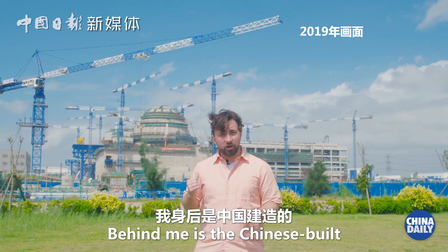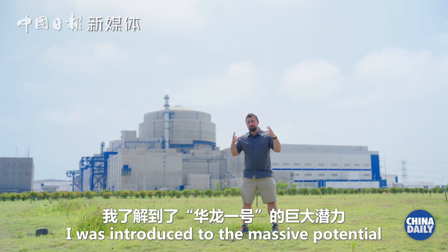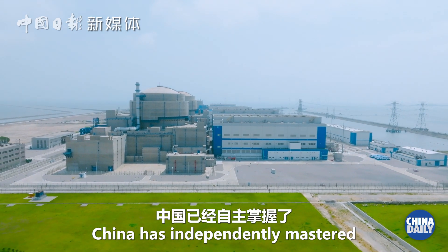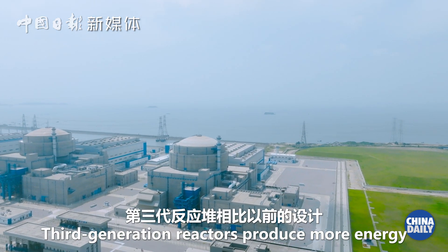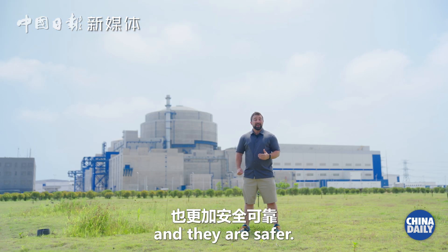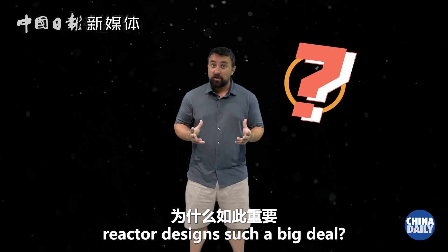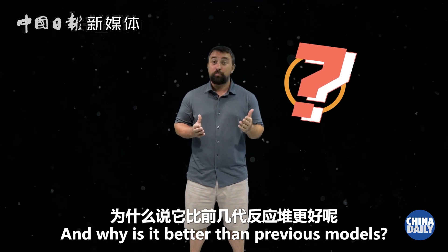Behind me is the Chinese-built Hualong No. 1. Back then I was introduced to the massive potential that the Hualong No. 1 represented. China has independently mastered third generation nuclear technology. Third-gen reactors produce more energy than their previous designs, can do it for much longer, and they are safer. So why is China's third generation reactor design such a big deal, and why is it better than previous models?